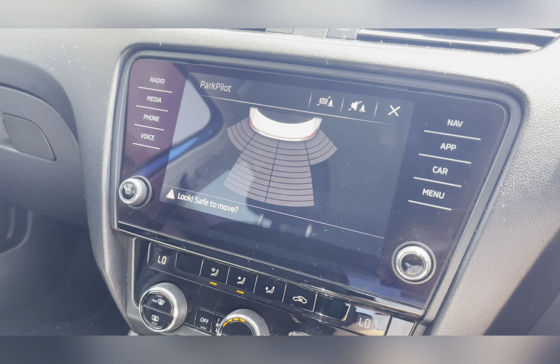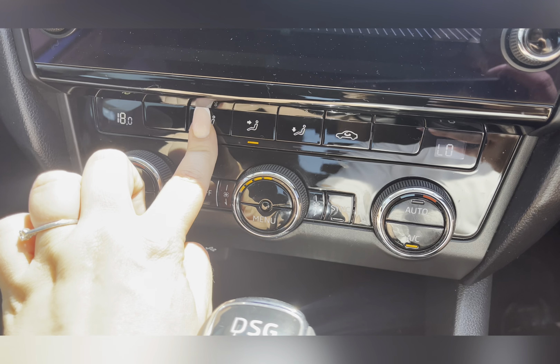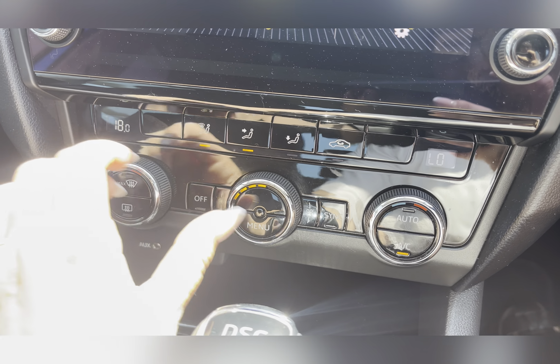Here we have full LED headlights with AFS and LED daytime running lights to illuminate the road ahead of you. It has 17 inch silver alloy wheels.